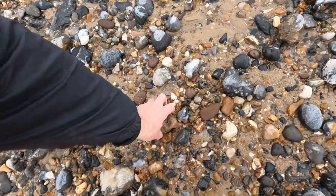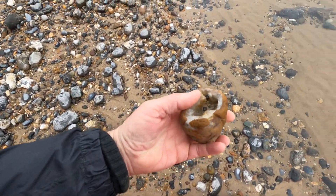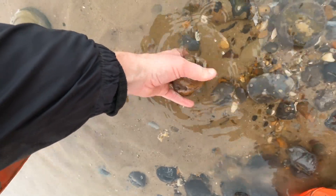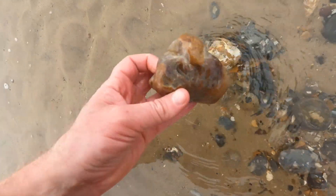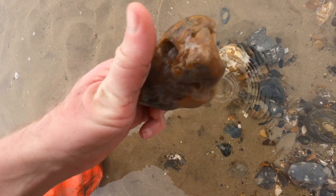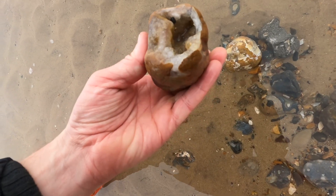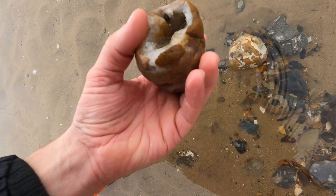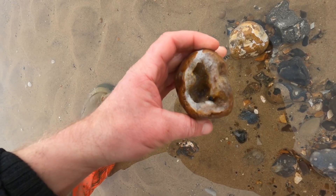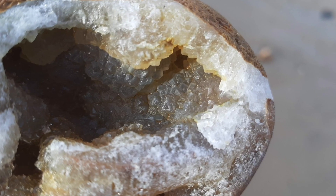Hey everyone, I just picked up this stone and it's full of crystal inside. Is this actually an agate or something? There's crystal showing on the outside — it's just completely filled. I must admit I haven't seen any rocks like this that are just chipped slightly on the outside and then the whole thing is crystalline. Let me know in the comments.